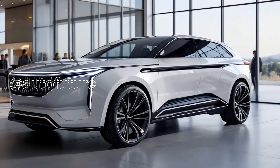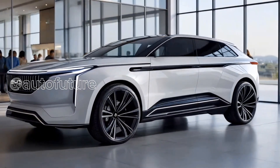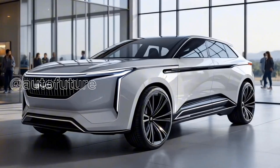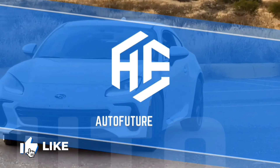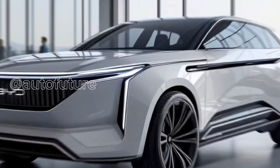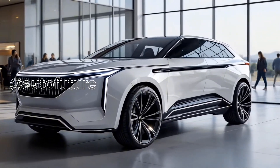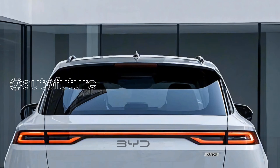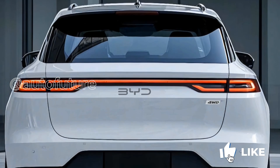Welcome to AutoFuture Vision Channel. Introducing the 2026 BYD ATO3 — the next evolution of BYD's best-selling compact electric SUV. Refined, reimagined, and recharged, this is not just a facelift. It's a leap into the future. Let's explore what we know and what we can expect from this exciting new generation.